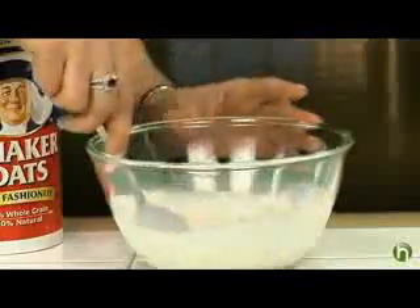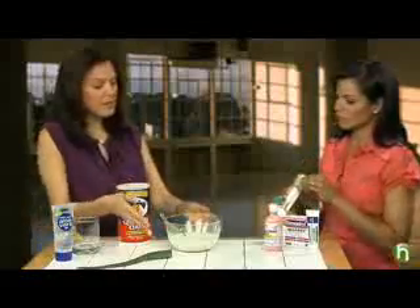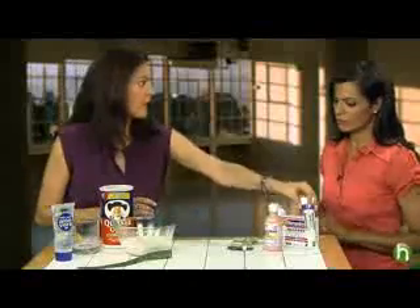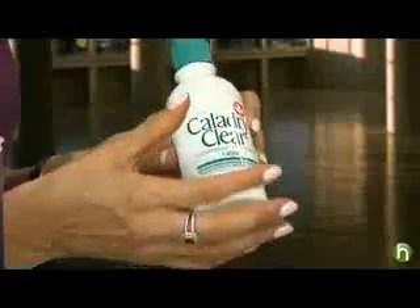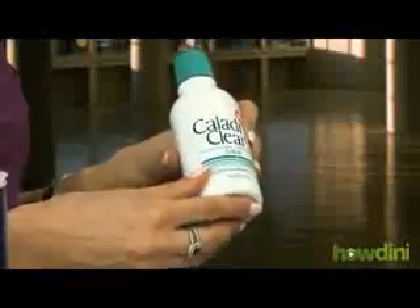Pour this right into your bath water. You want to use lukewarm to cool water — it's very soothing to the skin. Sit and soak for about 15 to 20 minutes, and you can do this once or twice a day. After you step out of the bath or shower, you can put some 1% hydrocortisone on the areas that are the most itchy. In areas that have little bumps or blisters that are very moist, using some Caladryl can help dry them out and make them heal a little bit faster.